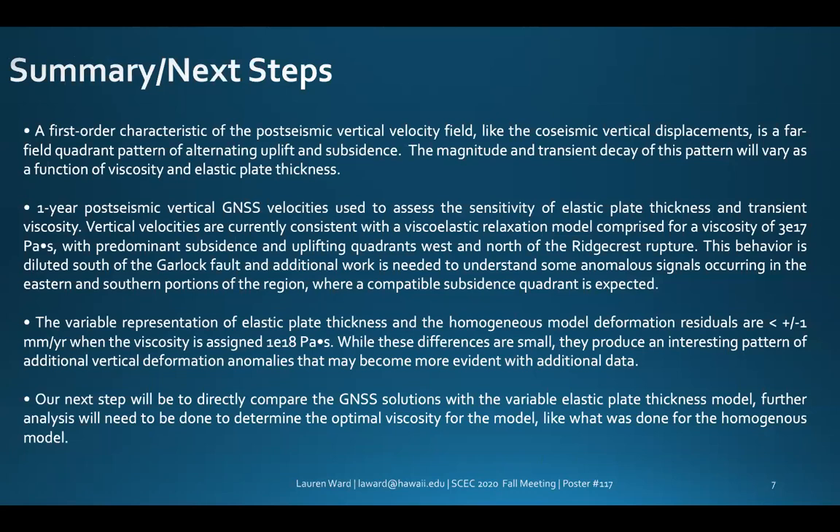In summary, a first-order characteristic of the post-seismic vertical velocity field, just like the co-seismic vertical displacements, is a far-field quadrant pattern of uplifting and subsidence. The magnitude and transient decay of this pattern will vary depending on viscosity and elastic plate thickness. One-year post-seismic vertical GNSS velocity is consistent with a viscoelastic relaxation model for a viscosity of 3×10¹⁷ Pascal seconds, which has predominant subsidence and uplifting quadrants west and north of the Ridgecrest rupture.